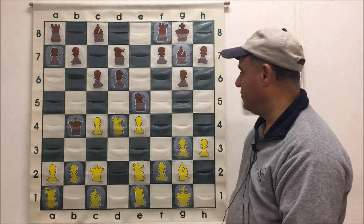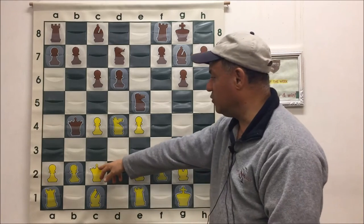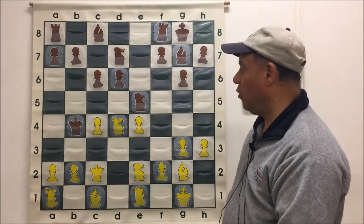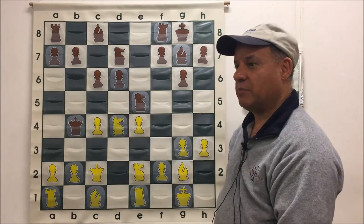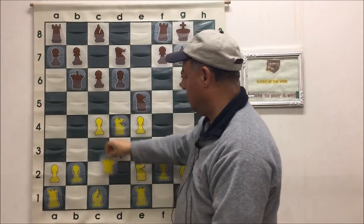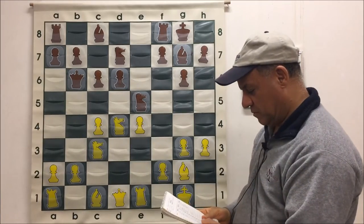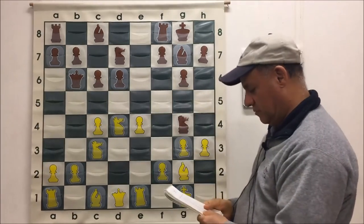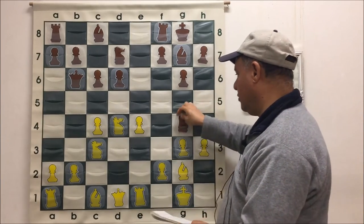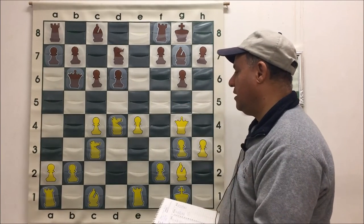So where did White go wrong? E4 wasn't necessary. Bishop E3, or even Queen C2 instead of E2 — which is the modern treatment of this line — is preferable. In the old E4 line, he could fall into just one of the traps that Black can use in this position. So he didn't fall into that trap — he fell into another trap. After I played Knight G4, he took the easy way out: just take the Knight, Queen takes. But this line proves that is also inferior.